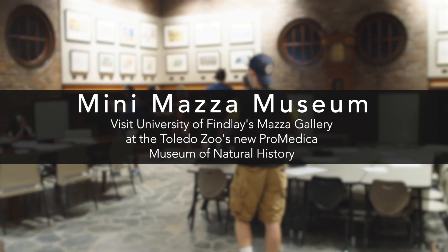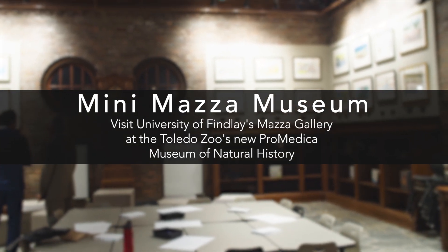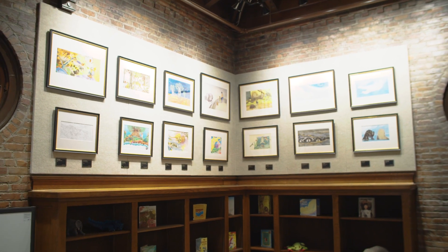Interestingly enough, this space used to be my office, and before that it was other directors' offices. But originally it was the library when the museum was first opened 81 years ago, and so the bookcases you see along the back wall are original.